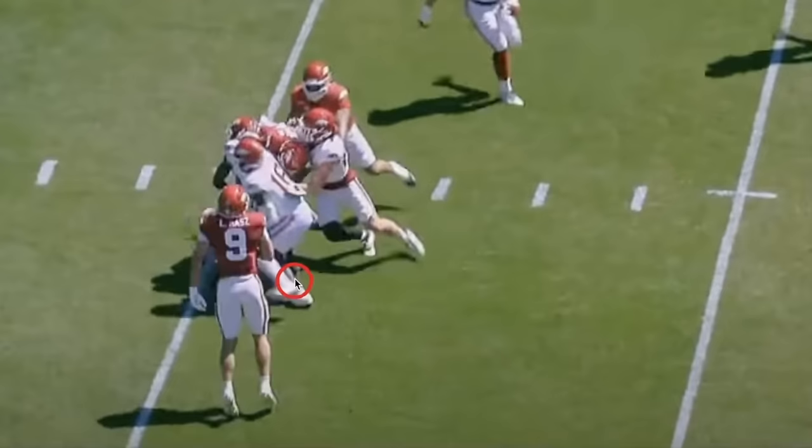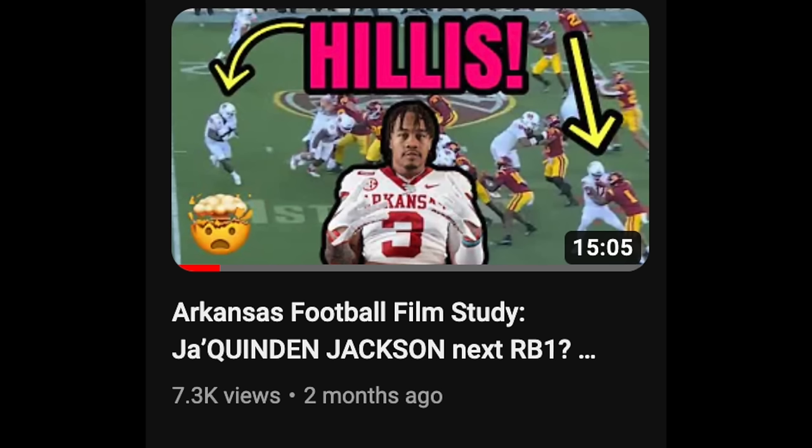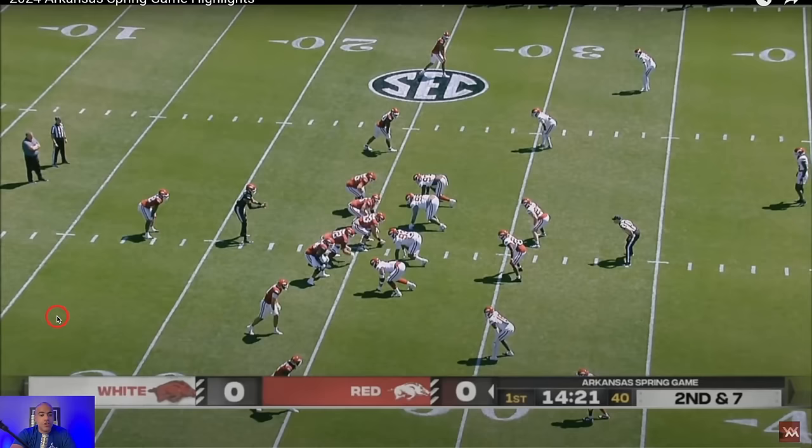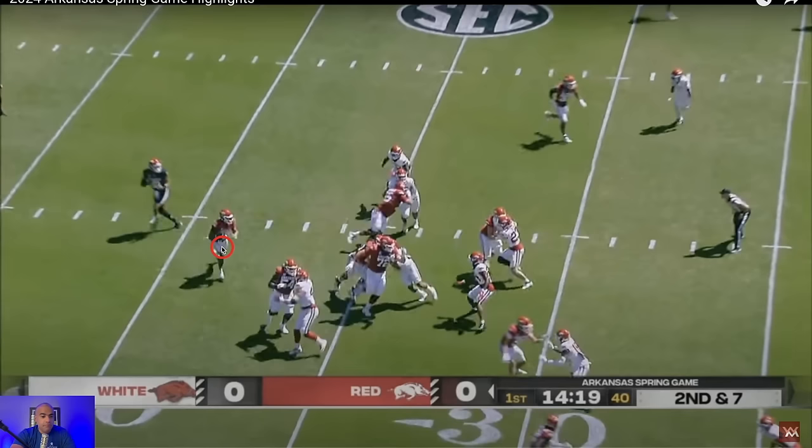Not a great block, but I do like the idea even though it only went for three yards. For weeks I've been telling Razorback fans there is a huge gap between Jaquindon Jackson and every other running back on this team — I've got plenty of receipts including a whole film study. This run shows you why. We'll get to the spin moves in a second, but the play actually begins with the blocking.